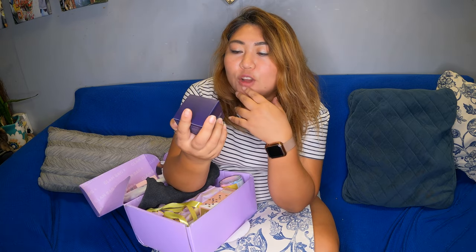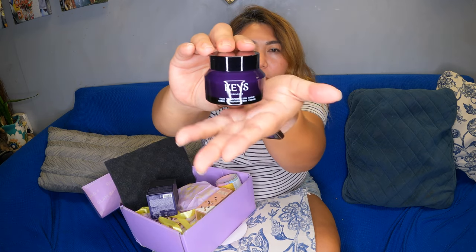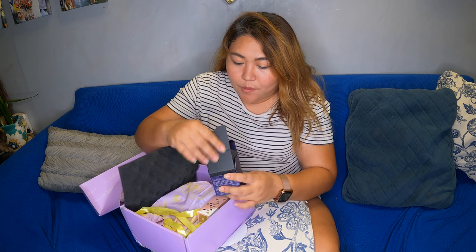Next item is — oh my gosh, there's so much stuff in here — a skin transformation cream by Keys Soulcare. I'm excited to use this one. It doesn't smell too fragrant; it has like a medicinal kind of smell to it.